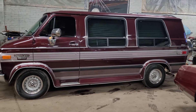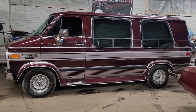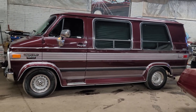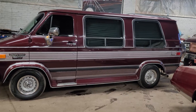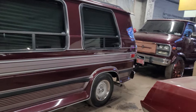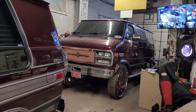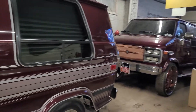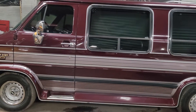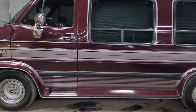Hi everyone on YouTube, Chevy Nico checking in at Website Auto Repair. I want to show you guys another Chevy G20 van — we're about to lift it up tomorrow for 28s. As you can see, we got big 30s over there, and this one's got leather in there too.